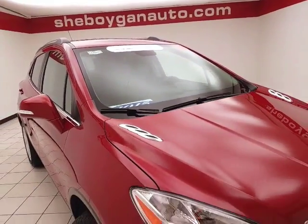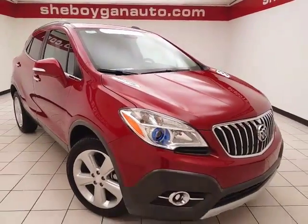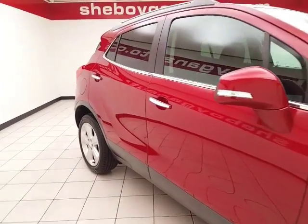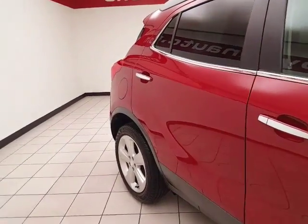To be GM certified, a vehicle goes through a very strict 172-point inspection, keeping you the balance of a four-year, 50,000-mile bumper-to-bumper and a six-year, 100,000-mile powertrain warranty. Also includes two years or 24,000 miles of scheduled maintenance.